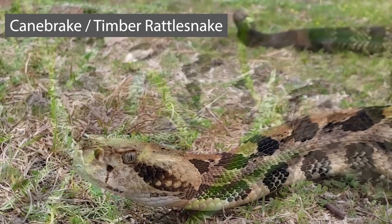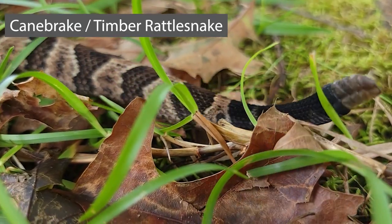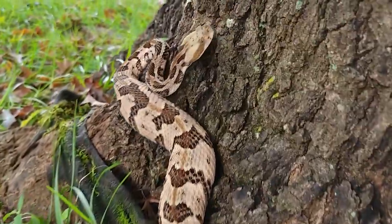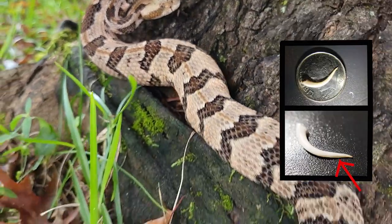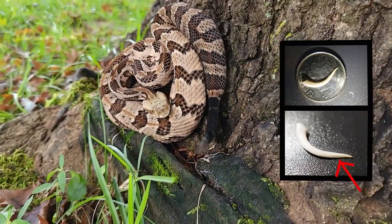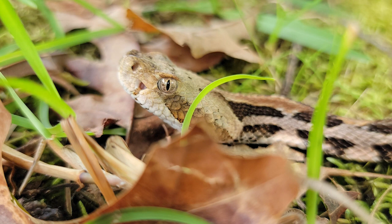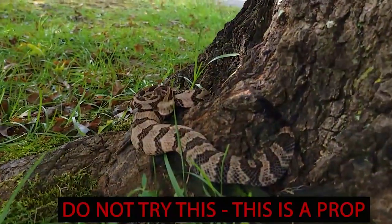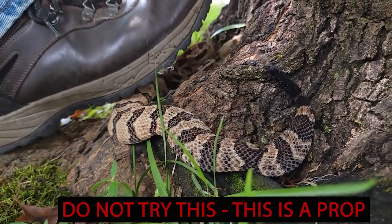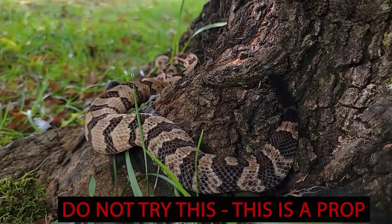While the eastern diamondback rattlesnake is the largest venomous snake in North America, it is not found here in the CSRA. We do have the canebrake, or timber rattlesnake. This large, heavy-bodied snake has chevron-like bands down its back. It is an ambush predator, sitting and waiting for its food to come by. Like all pit vipers, the fangs are just like hypodermic needles and replaced periodically, keeping them sharp for injecting venom and helping to pull food into the mouth. The rattlesnake is food for other predators, but humans actually benefit from rattlesnakes — one study showed that timber rattlesnakes were keeping rodent populations in check, therefore indirectly keeping ticks at bay. These snakes do not want anything to do with us, and when they feel threatened, they give a warning by rattling their tails and attempting to escape.